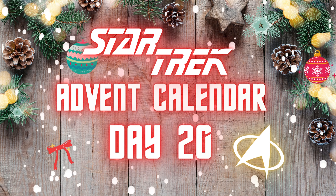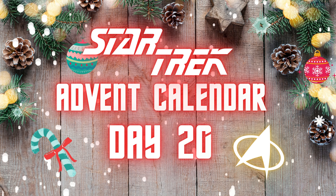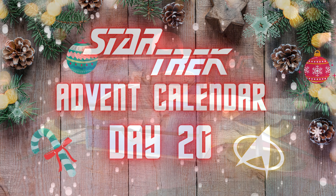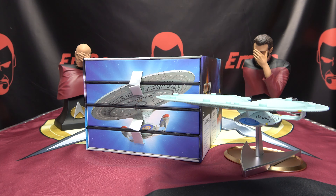Za-la-la-la-la, there are four lights! Hey, Merry Trekmas everybody, and it's time for Day 20 of the Star Trek Advent Calendar.